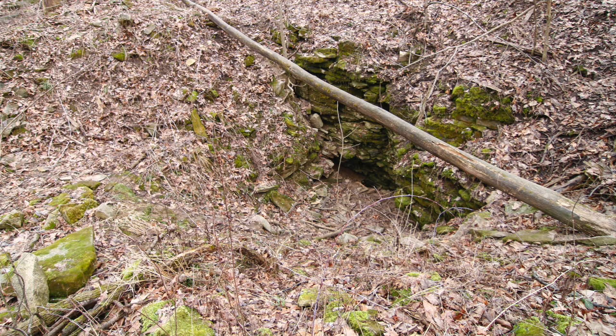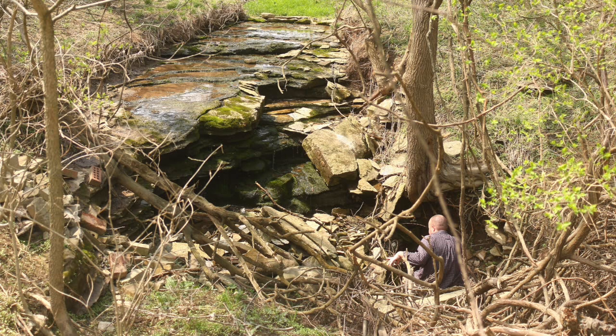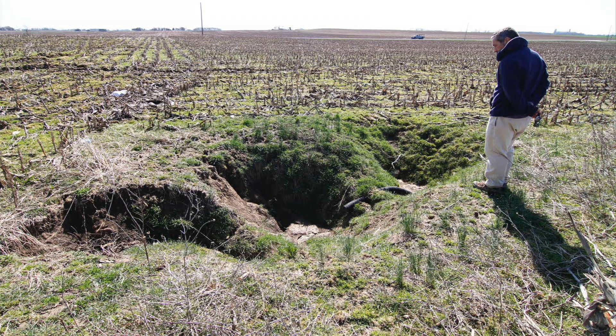Karst terrains form by the dissolution of the underlying bedrock. Bedrock has fractures in it just from when it develops, and over time water percolates down through these cracks and dissolves them and widens them — partially by the addition of acid from the atmosphere as rain falls through, and also by the acidification of groundwater. These cracks open up progressively and the surface material falls down into them, forming sinkholes.